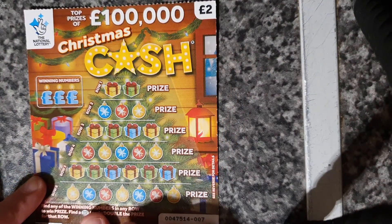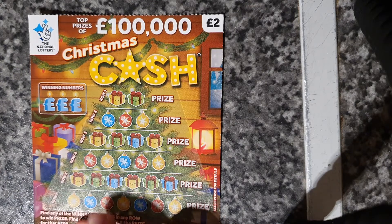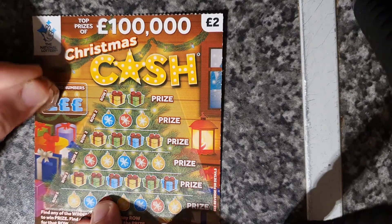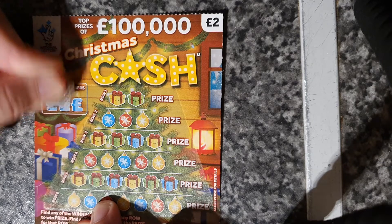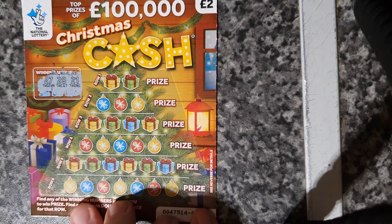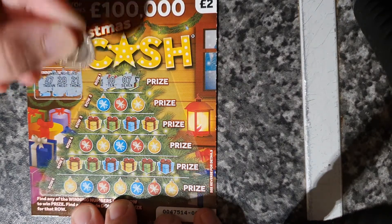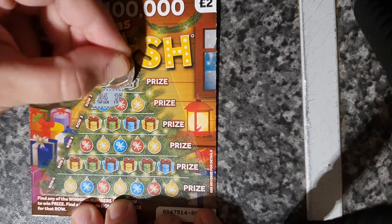Christmas Cash. So our winning symbols — we have 27, 28, and 21. We've got 10 and 7.